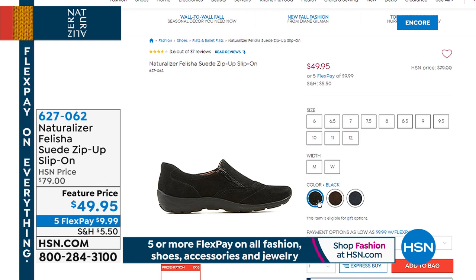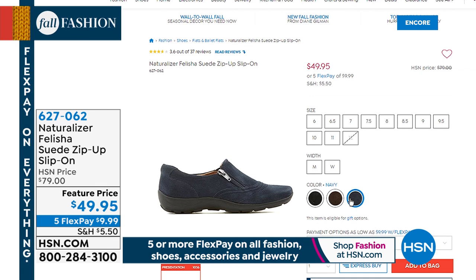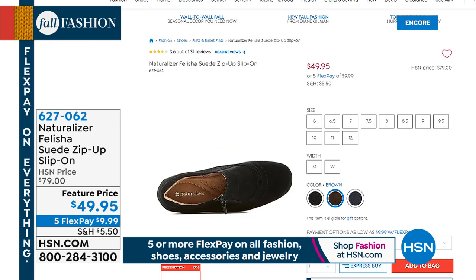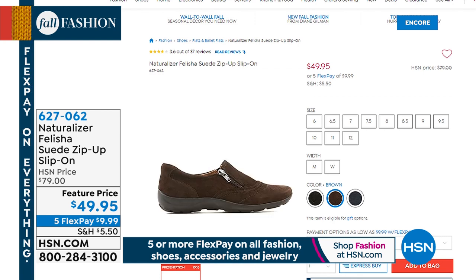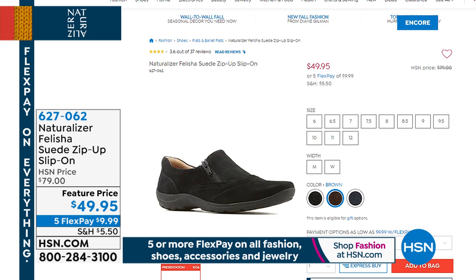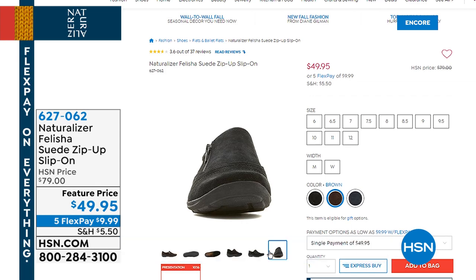We've got it on sale — so check this out. We have a great little loafer, the Felicia, in suede. How amazing is this? Normally if you go to a Naturalizer store, we're talking $79 — but these are $49.95. Yes, and you can only find them on HSN. Those are cute little scoot-on-and-go shoes. They're five flex pays of under $10. These are your dress-up loafers — they're adorable. Stay right there for our Today's Special, and you can also go to .com — a couple of clicks and you'll be done.